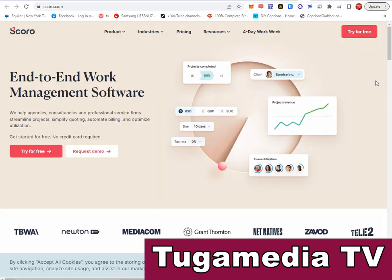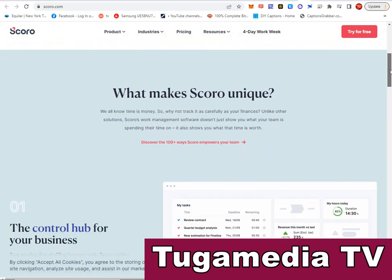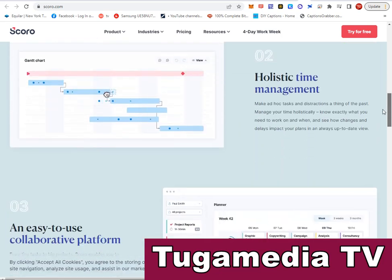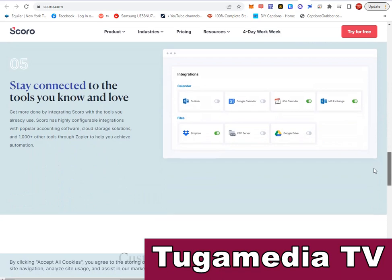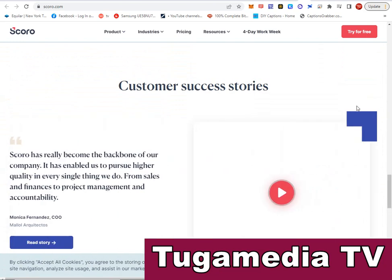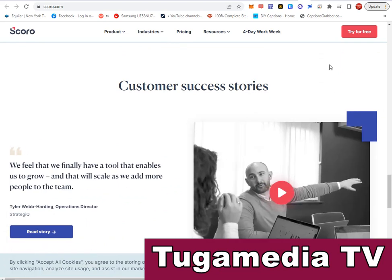The last project management software is Scoro — scoro.com. Scoro is an end-to-end work management software. Go to scoro.com and use this powerful software to save time and make more money in your organization. It has many powerful features — visit the website in the description of this video and see for yourself how you can use it.